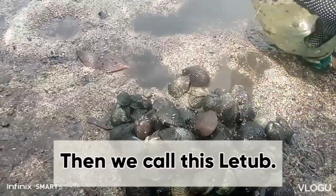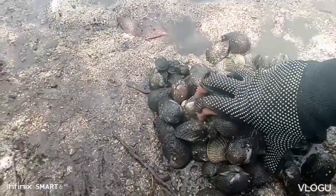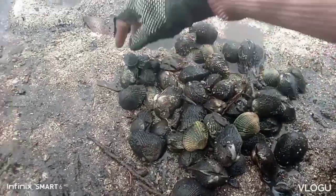So ito po yung in-explore natin kanina, na mangkuha tayo ng litob. Next time na lang guys, ipapakita ko sa inyo din yung pagkukuha ng maramihan sa balinsaha.